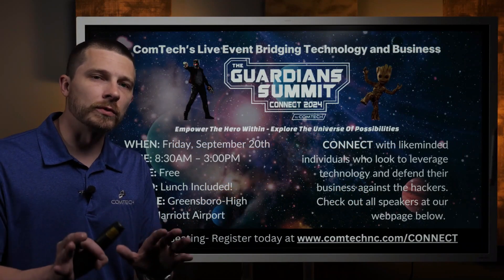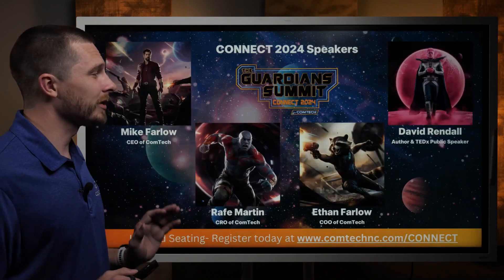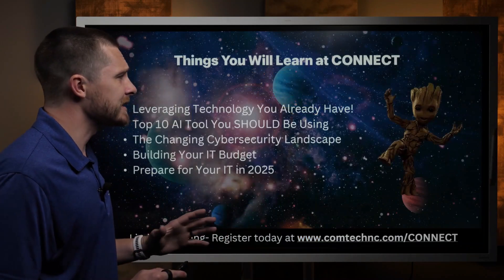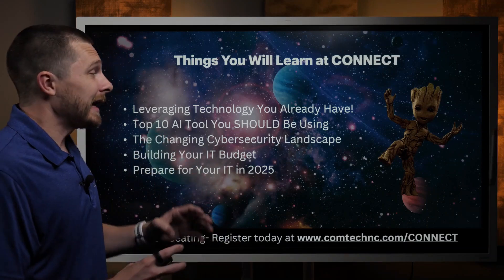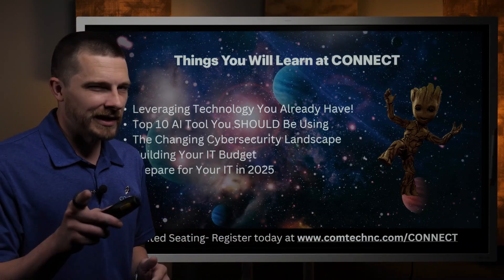Have you heard of ComTech's Connect 2024? If you haven't, I urge you to go to the link here, get signed up, and check out this free event. We're going to bring a lot of big-name speakers in. Our theme is Guardians of the Galaxy, and I was chosen to be Rocket. There's a rough agenda covering everything from AI, leveraging your existing tools without spending a dime more, cybersecurity — it runs across the board. It's a lot of fun and we would absolutely love to see you there. Register — again, it's free.